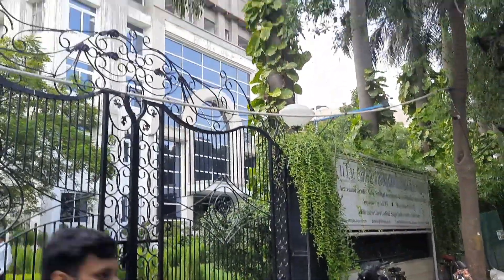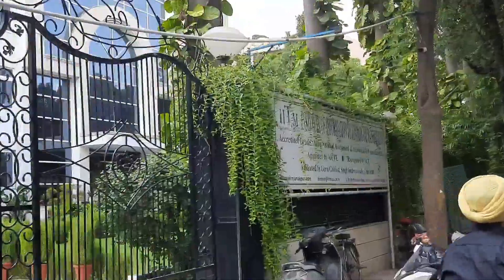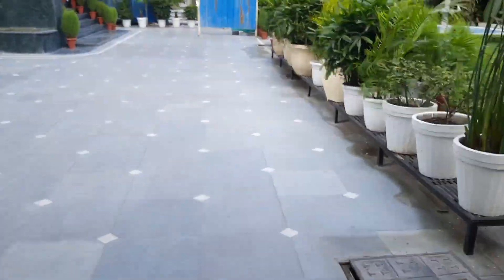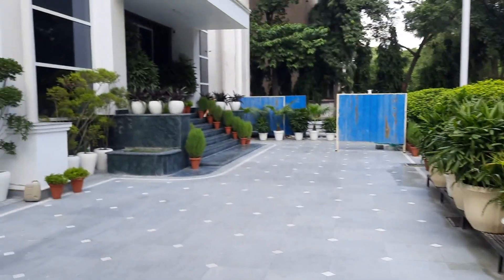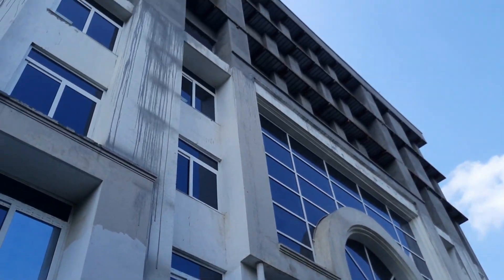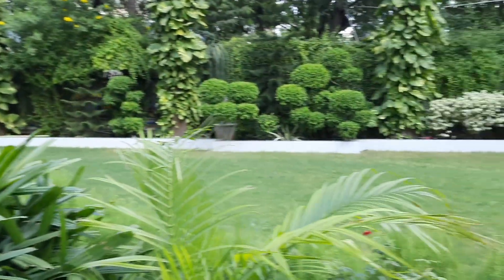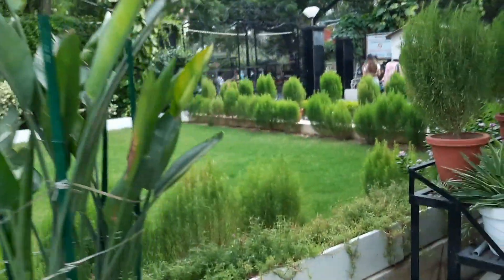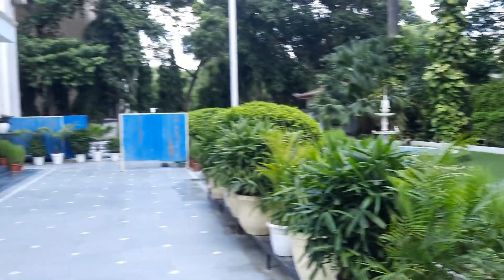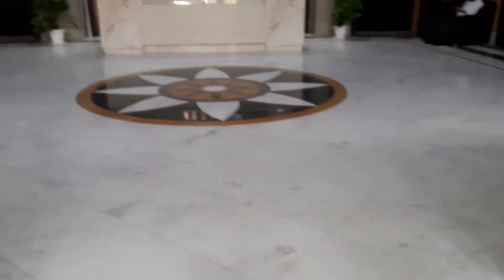This is the IITM gate and you can see the college here. This is the board which says IITM. We are going to go inside. I'll show you how the college is. In other parts we are going to be in the building. The garden is built here. We will go inside. This is the other side — here is the area. We are going to go here. This is the reception.